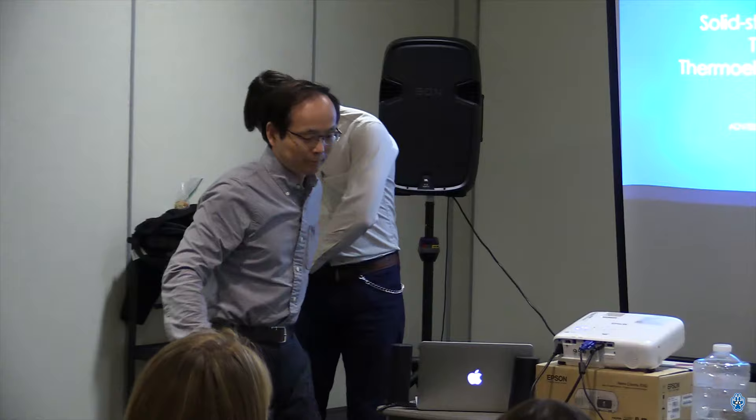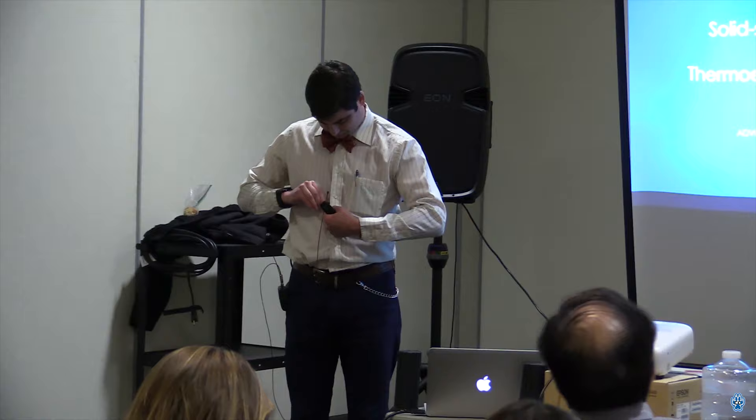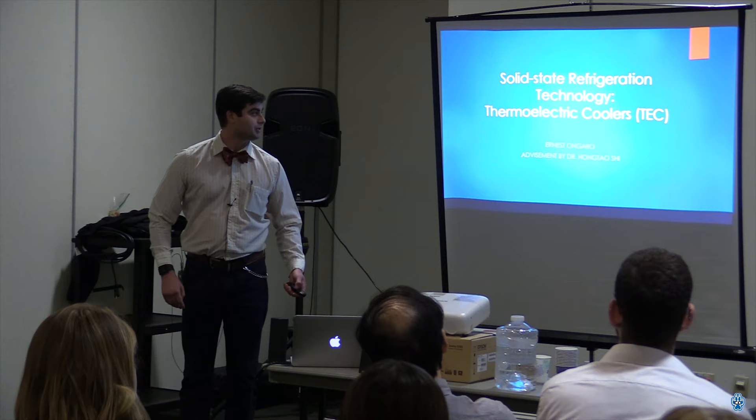Thank you for the introduction, Dr. Shi. My name is Ernest Angaro and my capstone is solid-state refrigeration technology with thermoelectric coolers — TEC for short.